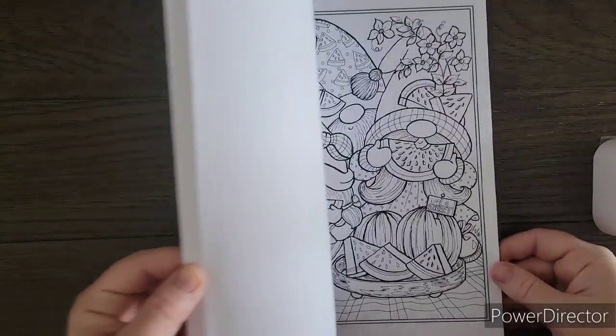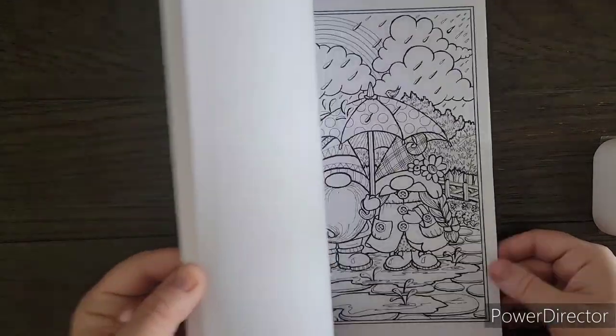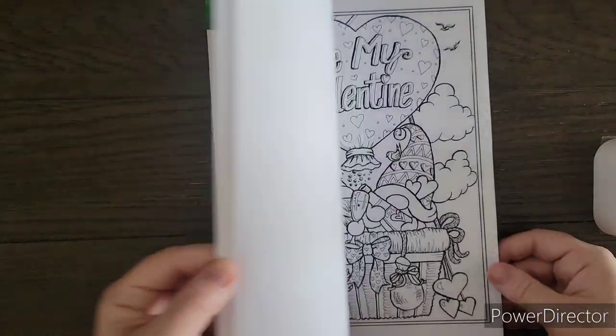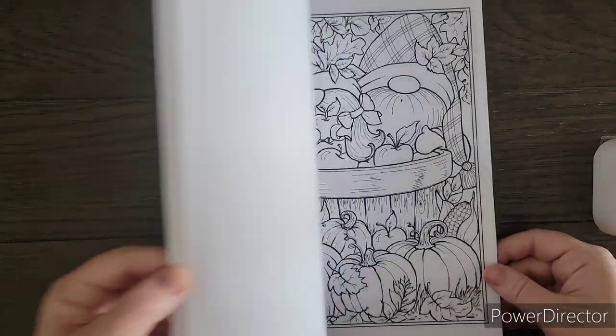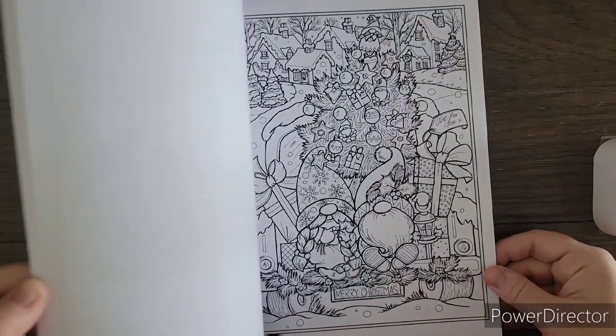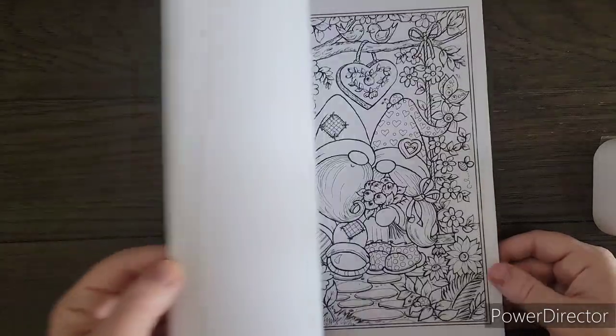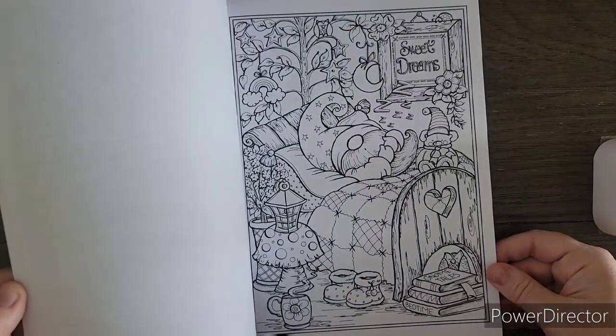Speaking of gnomes, we've got Gnome Sweet Gnome by Theresa Goodrich. This has been everywhere on YouTube — it is absolutely adorable. As soon as I knew she was coming out with this book I didn't even need a flip-through, I knew I wanted it. I know she has a Christmas one in the works, so I will definitely be getting that one this Christmas season.